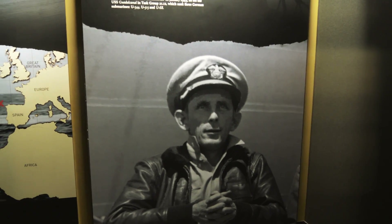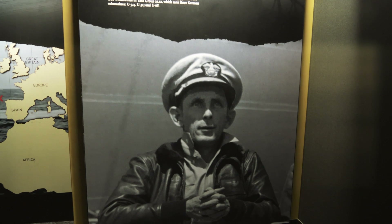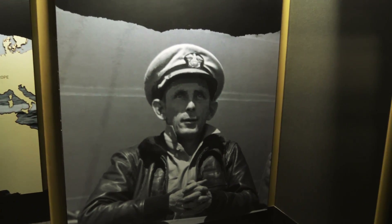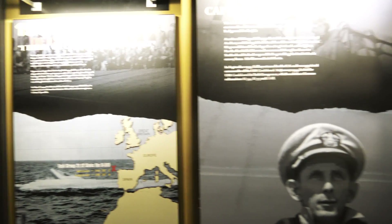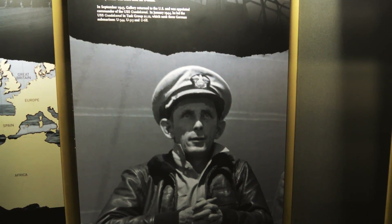This is Captain Dan Gallery — the guy who was in charge of the task force that ended up capturing one of these U-boats. I'm reading his book right now and it's pretty fascinating.